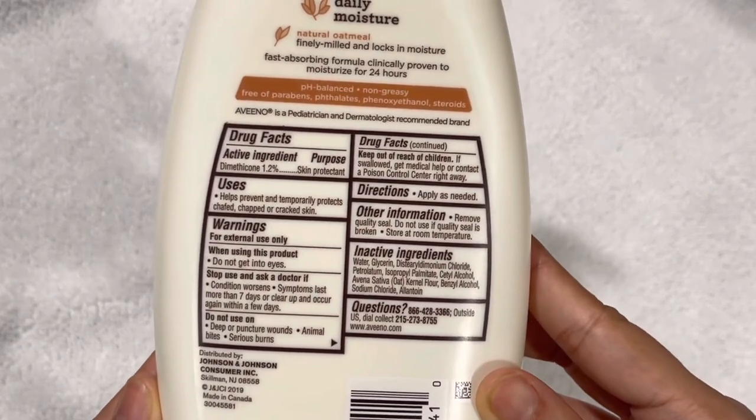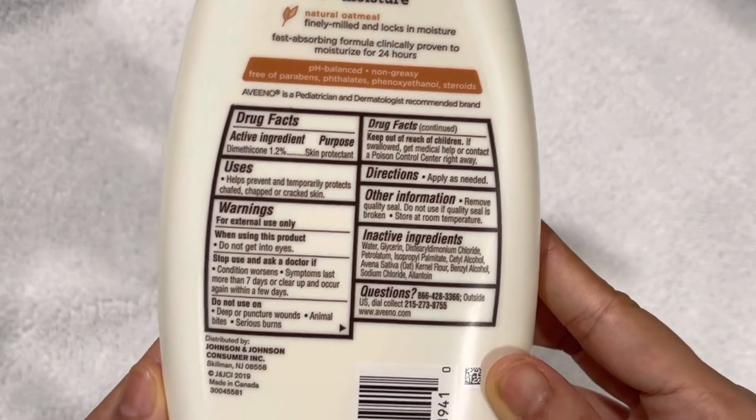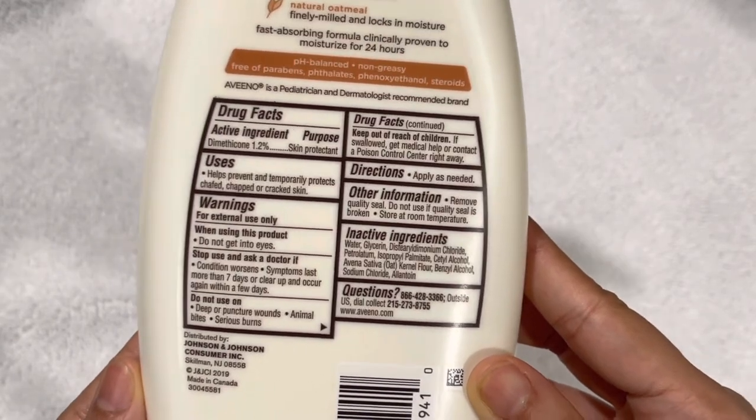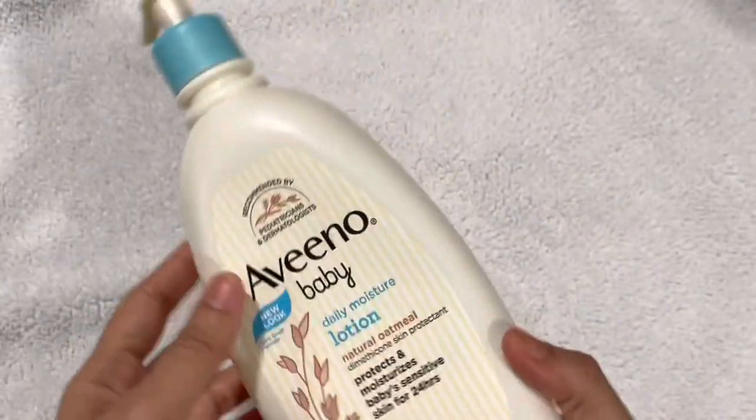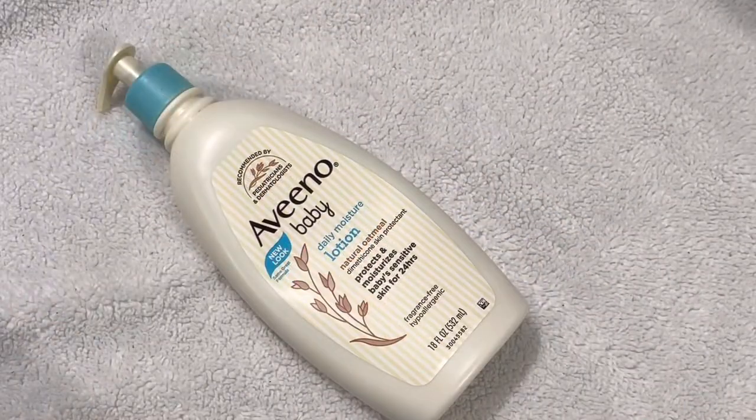It is also hypoallergenic and protects sensitive skin well enough. So if you have sensitive skin and are allergic to most other lotions, you can actually give this one a shot. I think this is a great choice not just for babies but also for adults with sensitive skin.